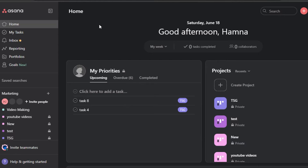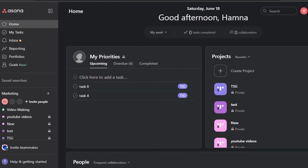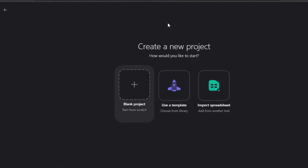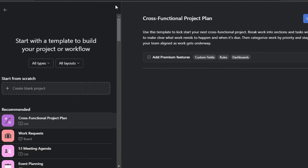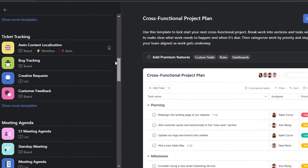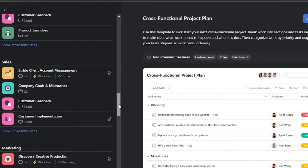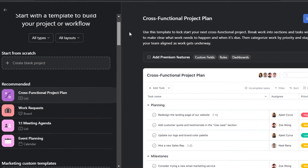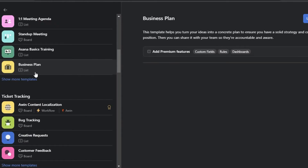Now we have Asana. Once you sign up, this is where you'll land. Asana has a main dashboard with 'My Tasks,' inbox, reporting, portfolios, and goals — this is where you'll see all your boards and projects. To create a brand new project on Asana, click on 'Project.' You can create a blank project or use a template. If you click 'Use a Template,' you can choose from marketing, sales, meetings, product, HR, IT, design, and more.